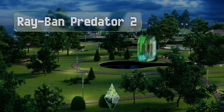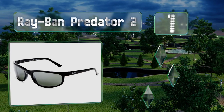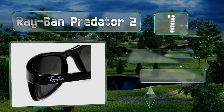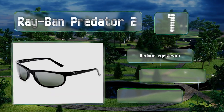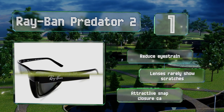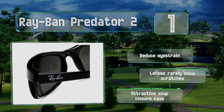Taking the top spot on our list, not only does the wrap-around shape of the iconic Ray-Ban Predator 2 look ultra cool, but it also won't interfere with your peripheral vision, leaving your eyes unencumbered on the road. Plus, their plant-based acetate frame is lightweight yet still impressively durable. These reduce eye strain and the lenses rarely show scratches.